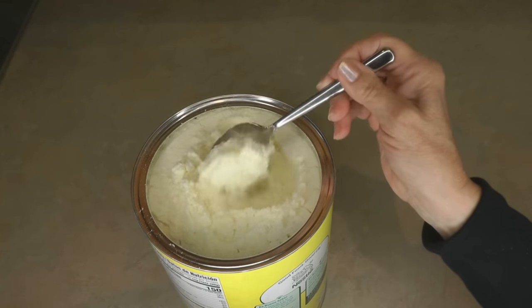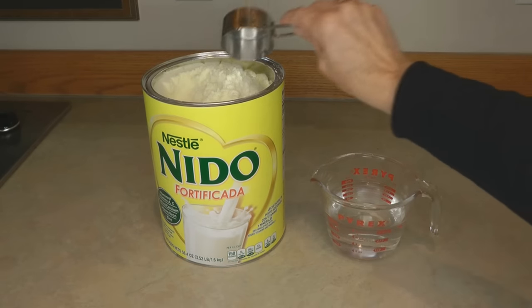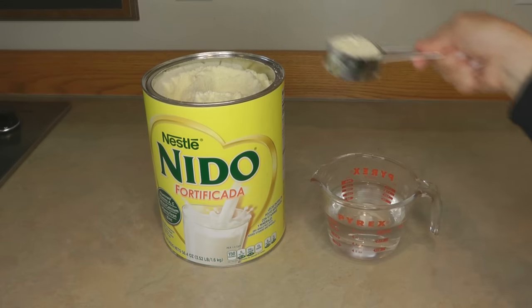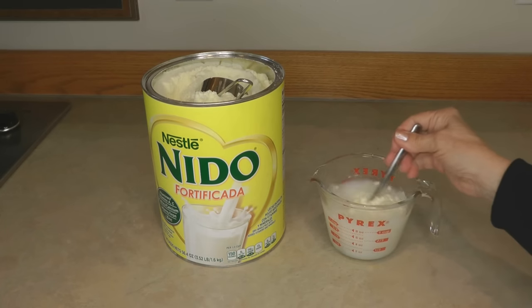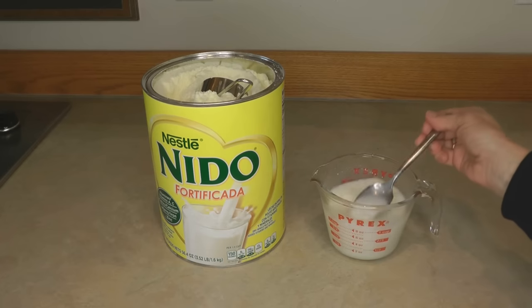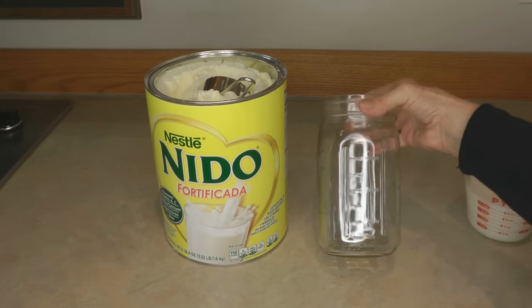To serve Nido milk, measure one quarter cup of the powder into one cup of water. Always put the water in the container first so it's easier to stir and it won't get clumps. You can see it easily mixes together — it looks nice and rich, doesn't have any clumps, and it smells just like milk.